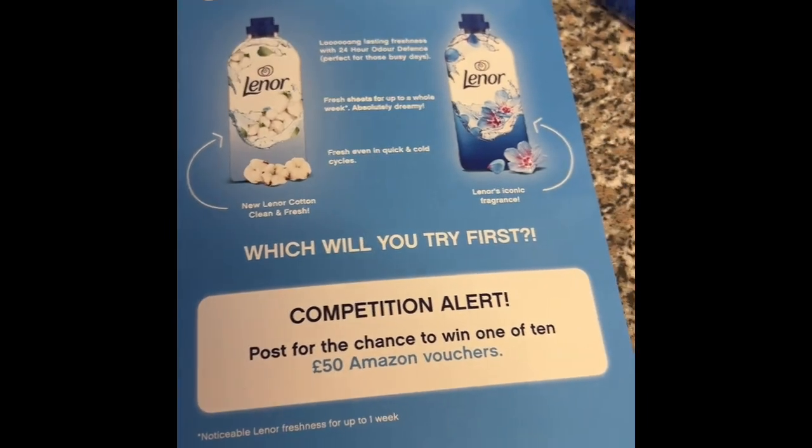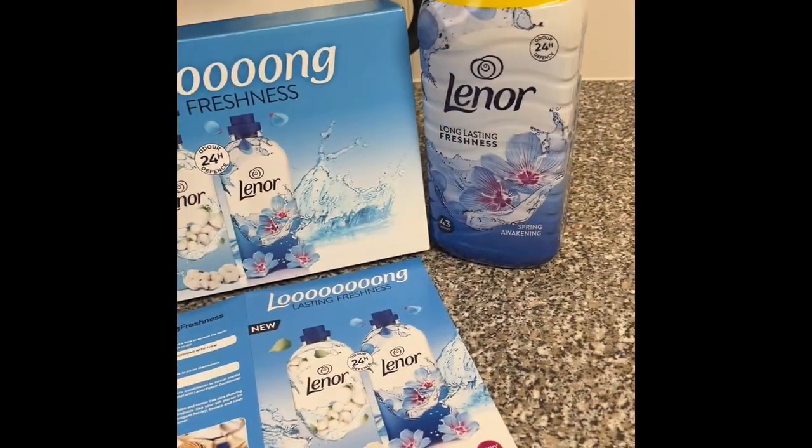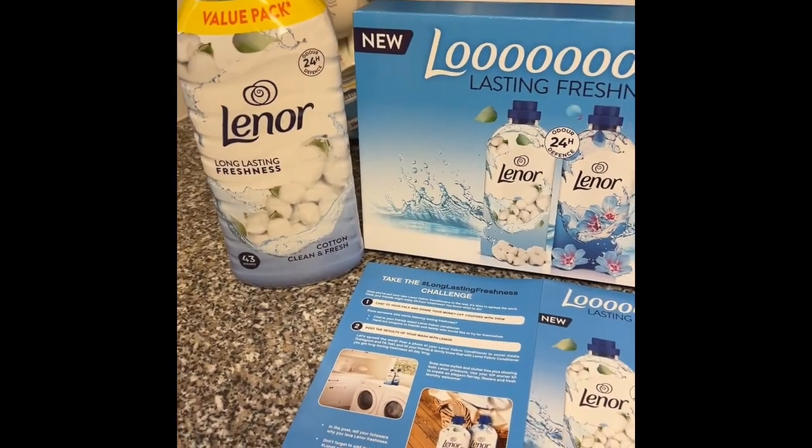So that is the Lenor Super Savvy pack I got sent. I will be reviewing the Lenors — I got sent them for free from Super Savvy — so I will do an updated video when I have tried each of them with my washing and I will let you know what I think of them both. Thanks for watching and I will see you all next time, bye!